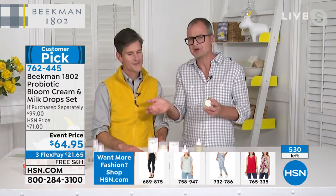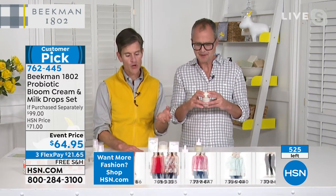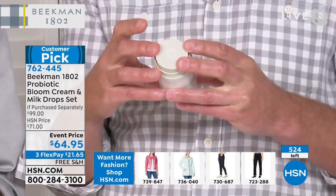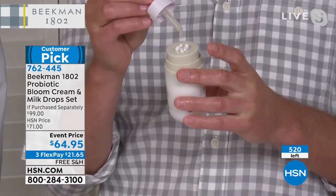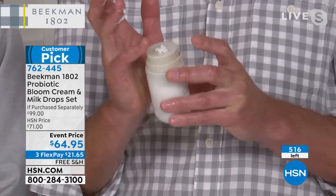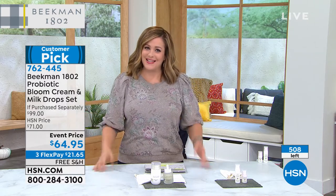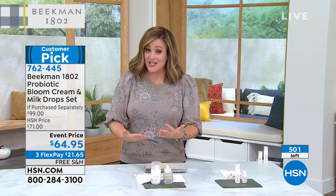Only at HSN can you get it as a duo with the bloom cream and ceramide serum together — that's all there'll be for the year. So when you see us next month or November, it won't be here. With this much science in a product, you know it's an expensive product. But shopping here at HSN, you don't have to pay the $54 for the bloom cream or the $42 for the milk drop serum. You get both — the entire system for better aging — at $64. You want the system.